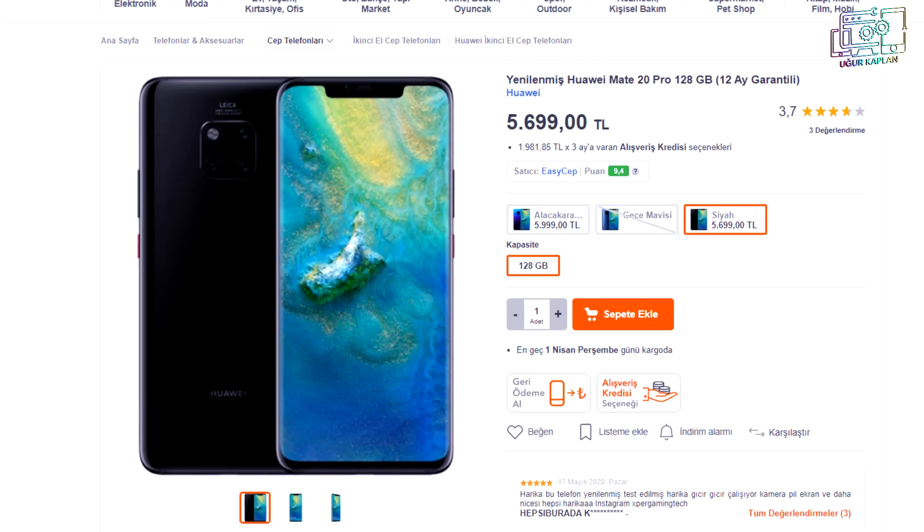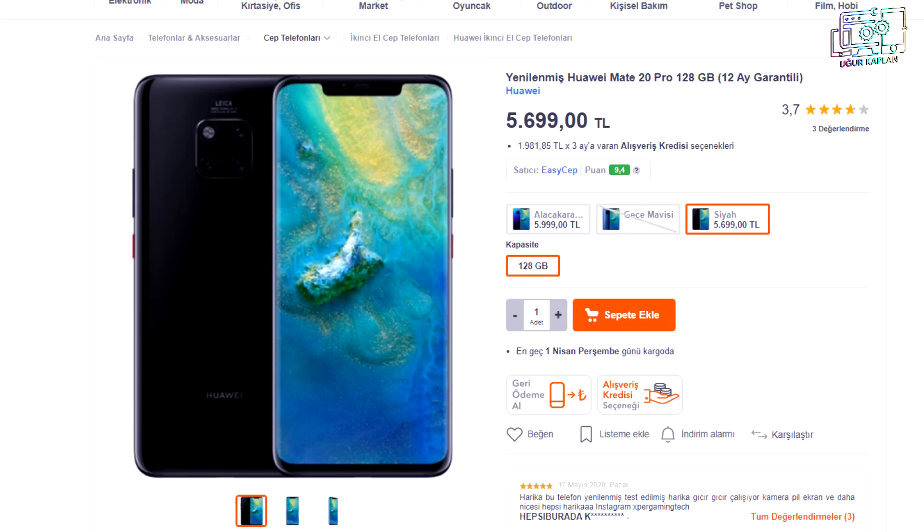Cihaz satmak isteyenler internet sitesi üzerinden yapabilir; aynı zamanda Hepsiburada'da da aktif olarak mevcut olduklarını görürsünüz. E-ticaret sitelerinde de bulunmaktalar. İnsanlar oradaki kampanyalar doğrultusunda satmış oldukları cihazları EasyCep'e gönderiyorlar ve EasyCep alım işlemini gerçekleştiriyor.